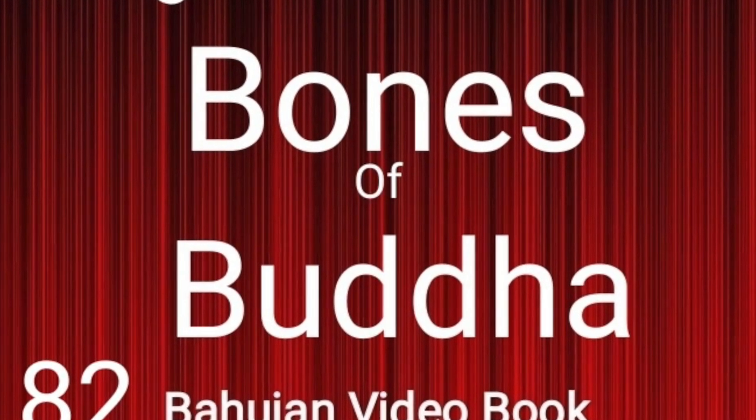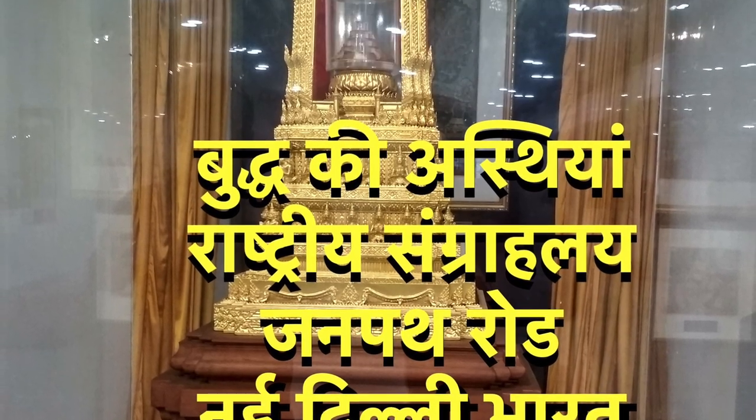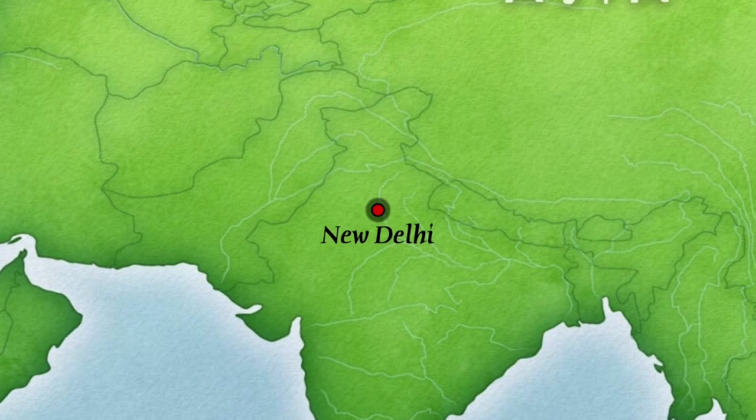22 bones of Buddha are situated at the National Museum, Janpath Road, New Delhi, India.